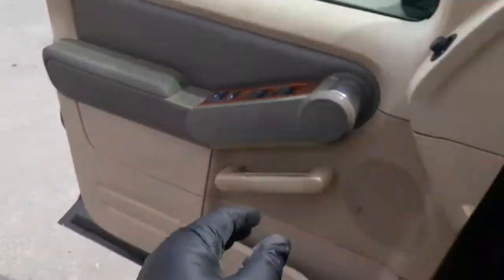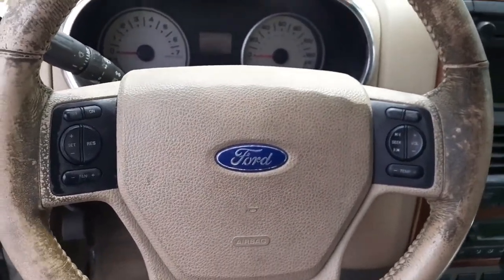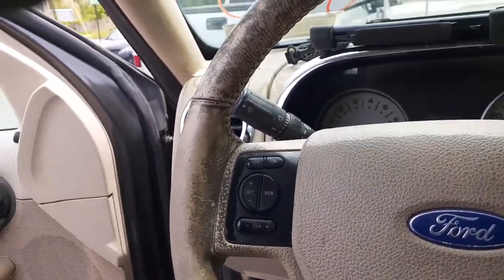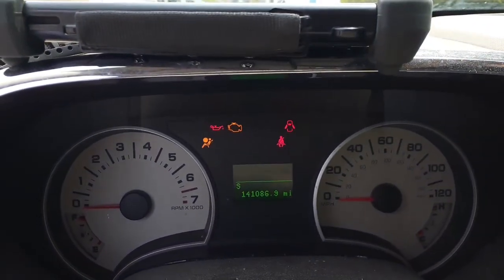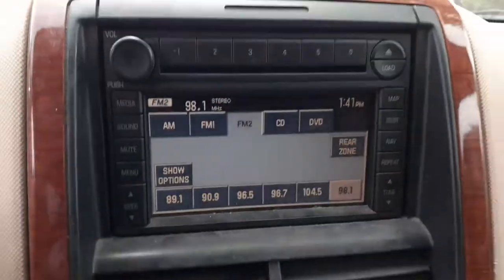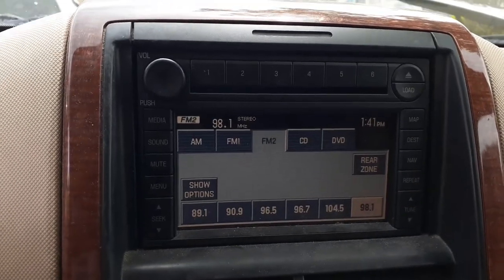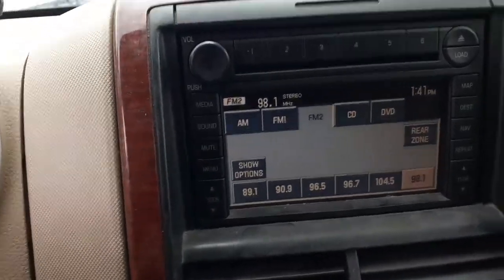Let's get inside. The mileage is 141,086. There is your radio — it's a navigation setup. It's a 6-CD, AM/FM with nav and DVD. All tested, all works.